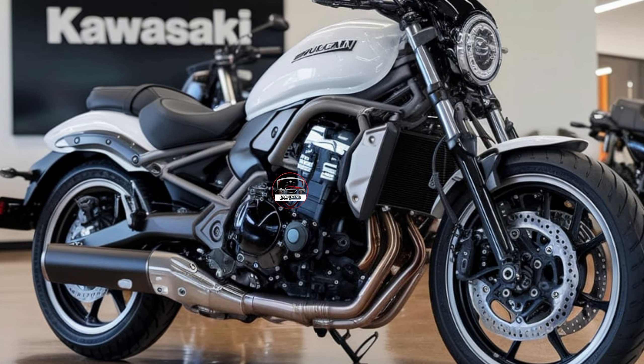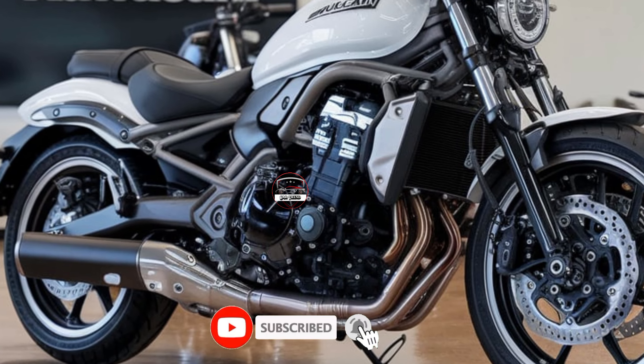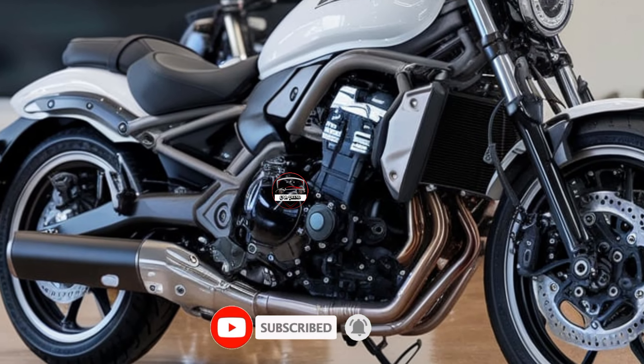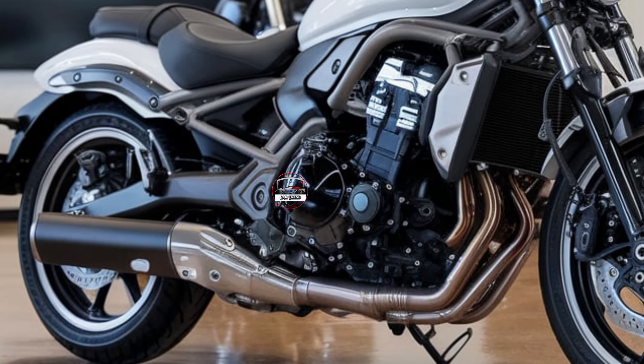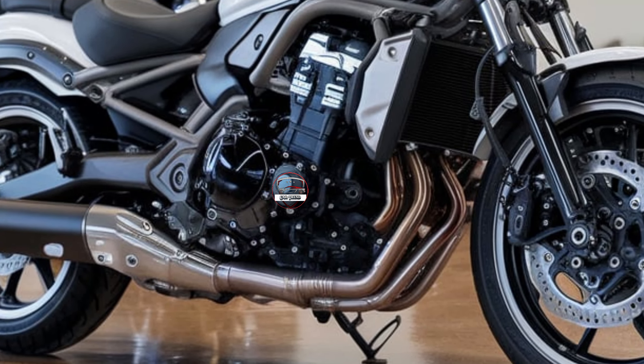That's the new 2025 Kawasaki Vulcan S — a perfect balance of style, performance, and comfort. Thanks for tuning in to CarTrend. If you're into bikes and cars, hit that subscribe button for more updates and reviews on the latest rides hitting the roads this year.